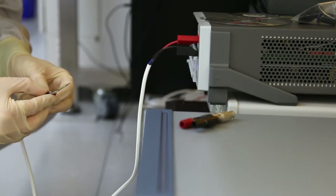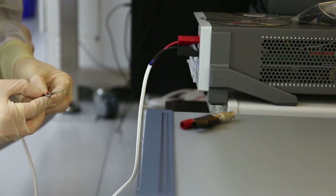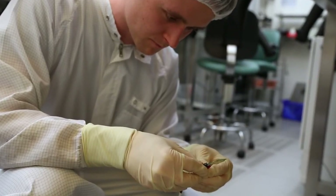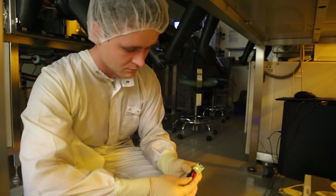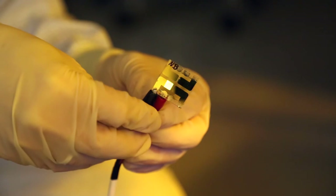In contrast to organic solar cells, an OLED emits light. However, since there are more similarities than differences in the production of the two cell types, research results can be applied to both areas. Daniel Baru puts his laboratory result to the test by applying a voltage to the two terminals, and the light effects show that the OLED works.